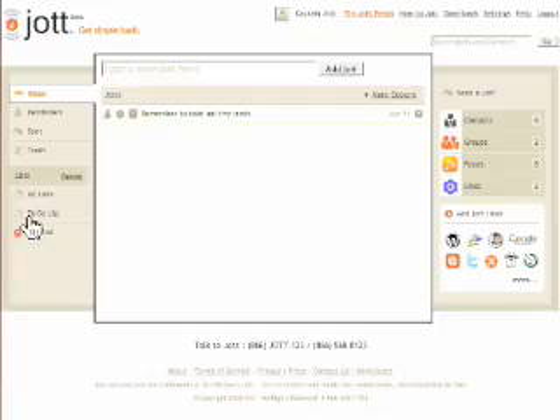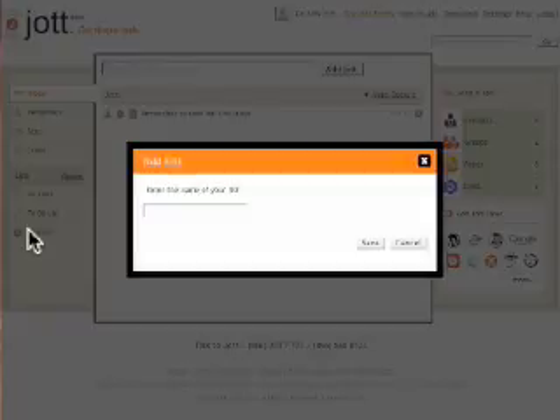First you'll want to set up your lists on Jot.com. A to-do list has already been created for you, but you can create any other list you'd like — for example, movies to rent, weekend projects, or places to visit.